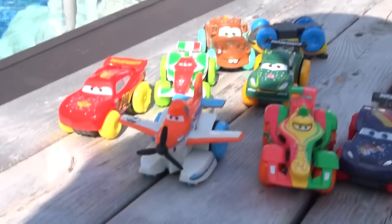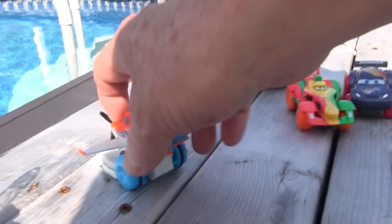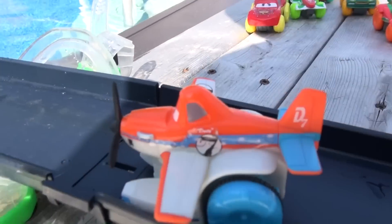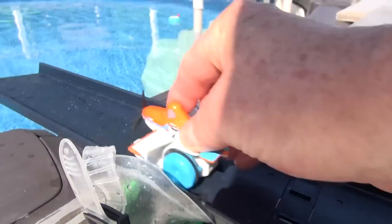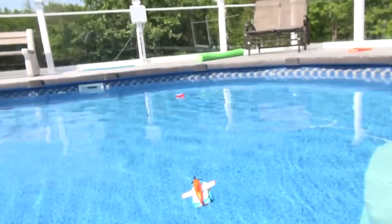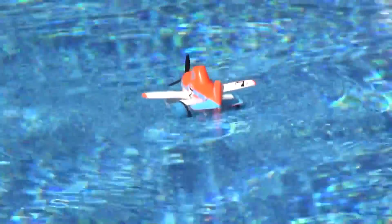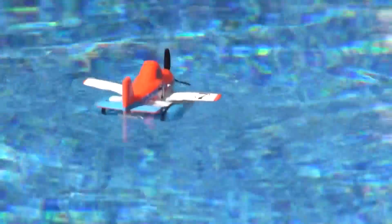Okay, now let's do Dusty. He's right here — Dusty from Planes. The most famous plane — I mean plane, okay. Let's zoom way back, we'll get Dusty to go. There he goes, look at him going. He's doing great.